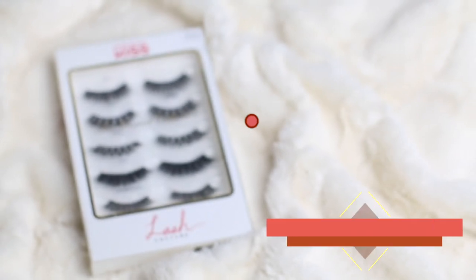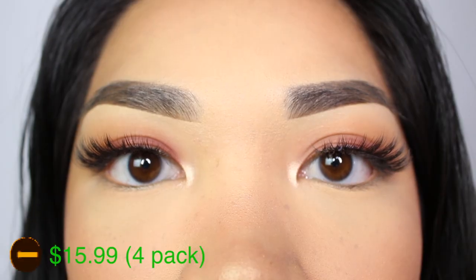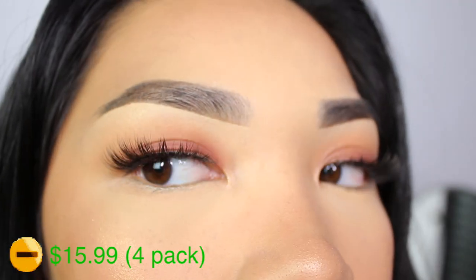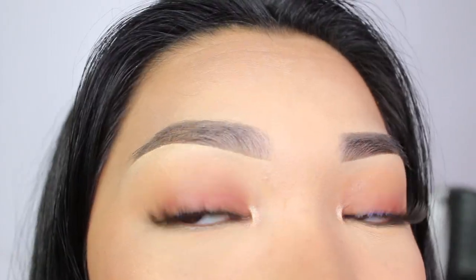Next I have the Kiss lashes in the style Jubilee. These have more of a cat eye style — thinner at the beginning and then flaring out. These are definitely shorter than the Ardell 817s, but they have that flare. If you're trying to do that cat eye trend that's been going on, these are the right lashes for you.